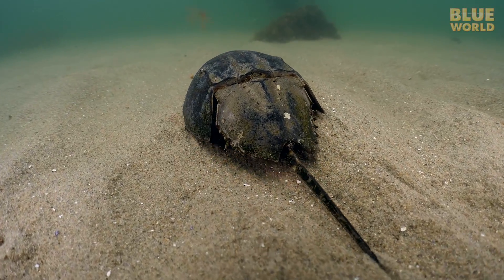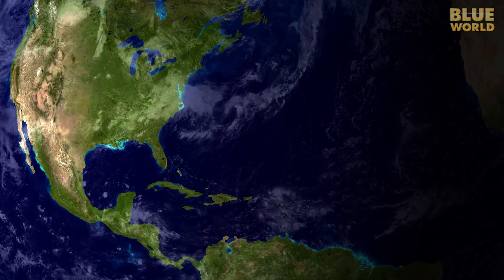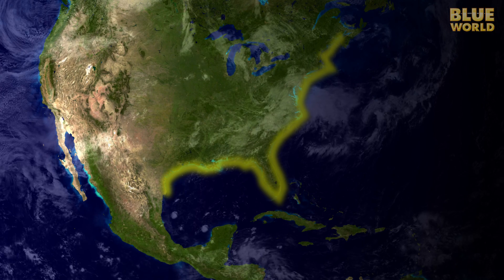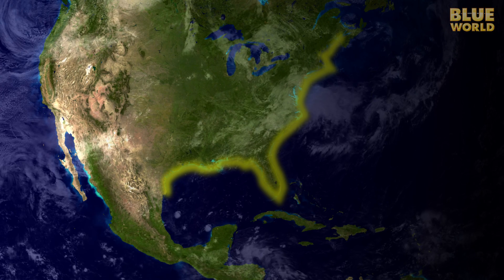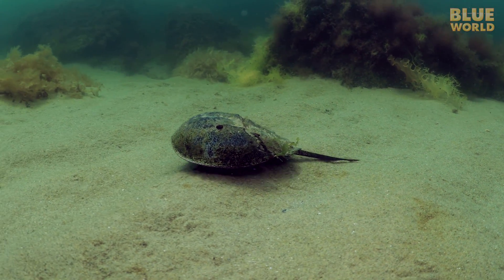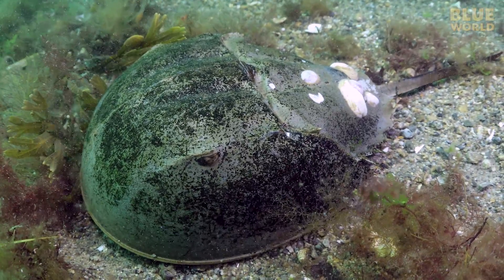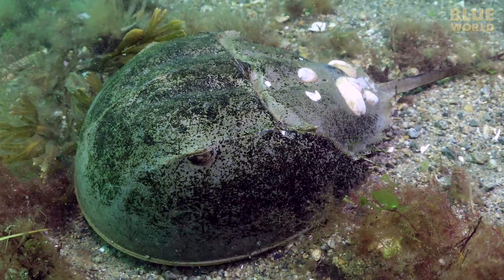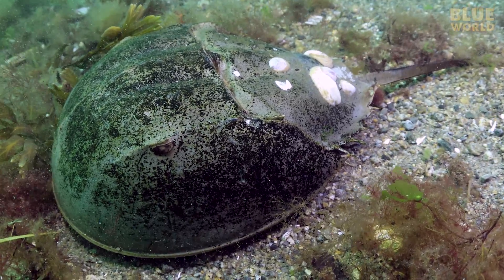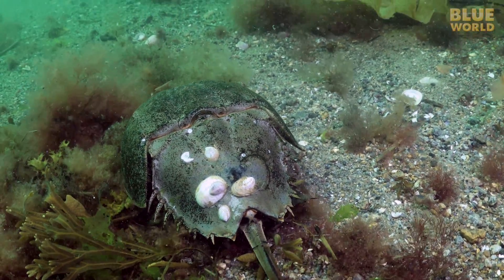There are four species of horseshoe crabs around the world, but this one, the Atlantic horseshoe crab, is found along the east coast of the USA, as far south as the Gulf of Mexico. The horseshoe crab lives a quiet life, cruising along sandy and rubbly seafloors, digging for worms and mollusks like clams and scallops. If they hang out in shallow water, there is enough light to grow a beard of green algae. Sometimes they even become a moving substrate for barnacles, mussels, and other clingy critters.